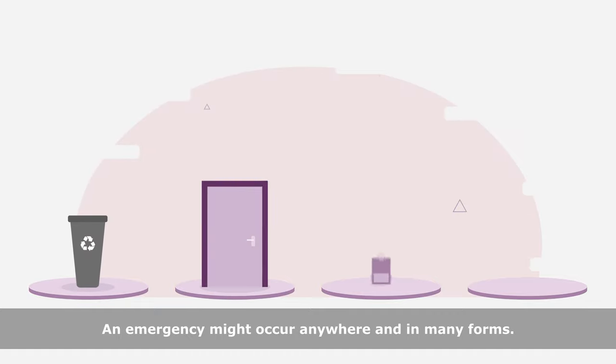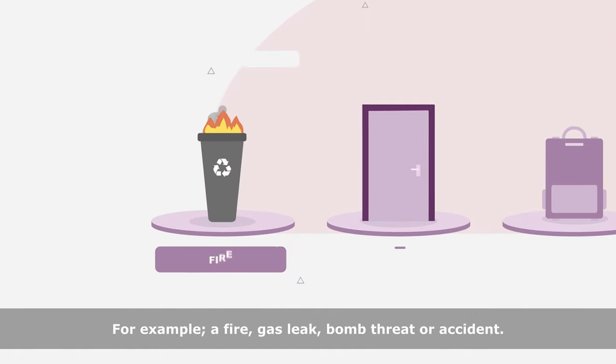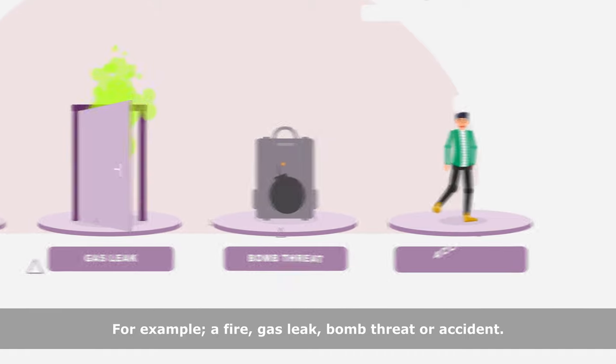An emergency might occur anywhere and in many forms. For example, a fire, gas leak, bomb threat, or accident.